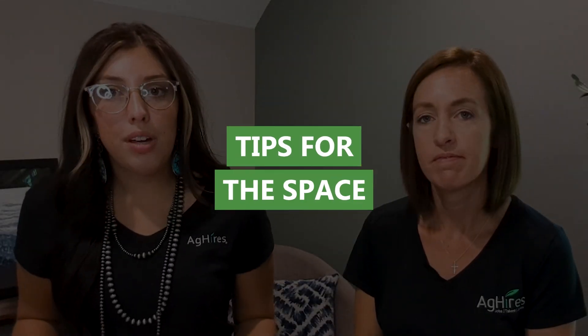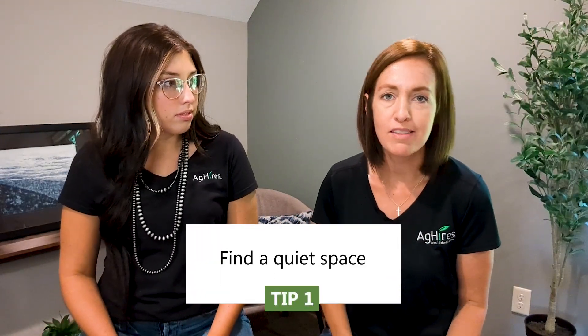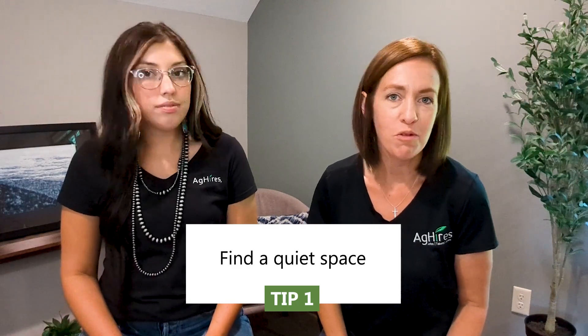Lori, what are some tips you have for the space? When you think about your space, you're really thinking about your surroundings and your background. You want to make sure that you're in a quiet space with no noises. Be careful — we just had a cat come into an interview this week. Make sure animals can't come in, dogs won't be barking. If there are children at home, hopefully you have a babysitter or a way that they will not be distracting while you're on your interview.